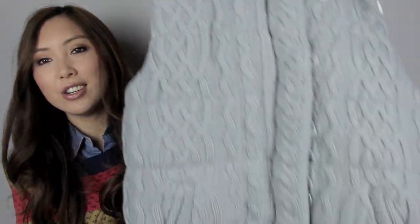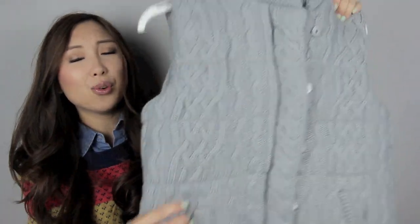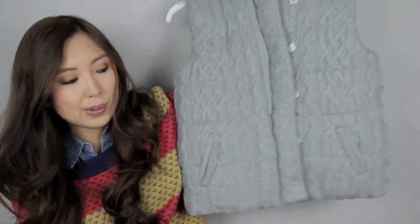By the way, if there's any item I've shown you guys that you'd like me to do a lookbook on, please comment down below and let me know. The last vest I got is this knitted cable knit vest — once again a really, really warm vest. I think this would be awesome for winter.